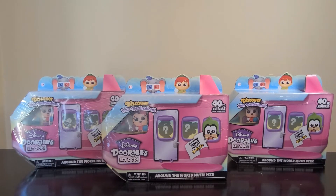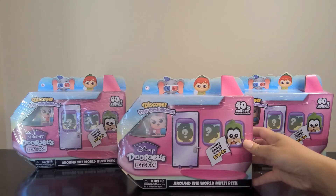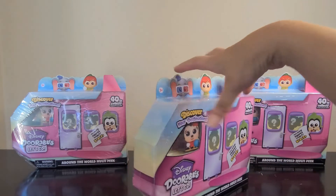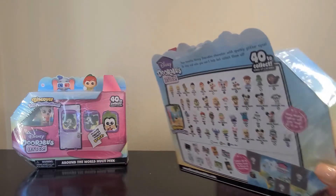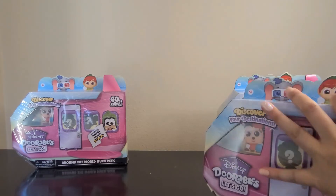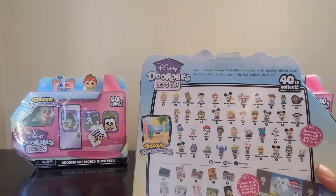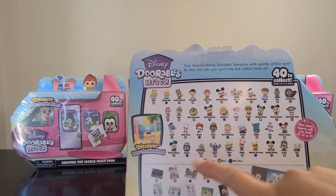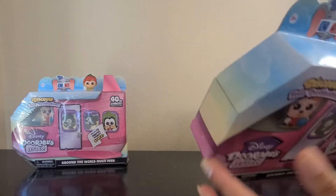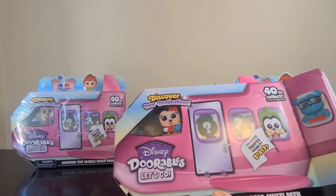Hello guys, welcome back! I'm going to be unboxing three of these packs — they are the Disney Adorables Let's Go collection, and these are the Around the World multi-packs. I have three sets and we're going to see what we got. The ones I'm most interested in getting are Marie, Sully, mini Stitch, and Ursula, hopefully. These packs can include five, six, or seven figures inside, but you're not sure which ones you get.